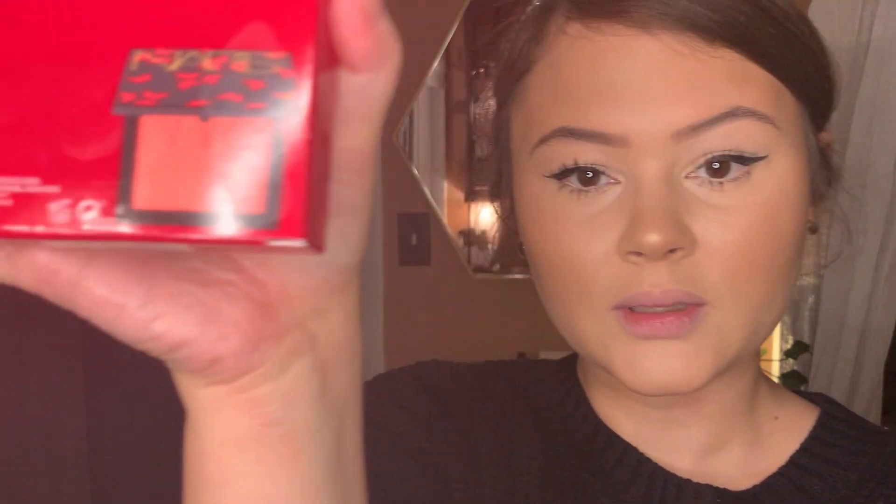It's a collection about his mom who inspired him to become a photographer and a makeup artist, and her name is Claudette, I believe. So what I got is the blush, the blush duo — so it looks like that.